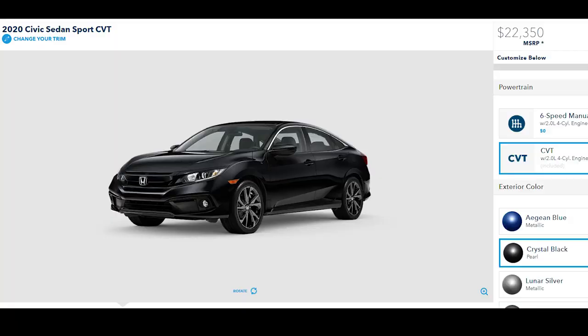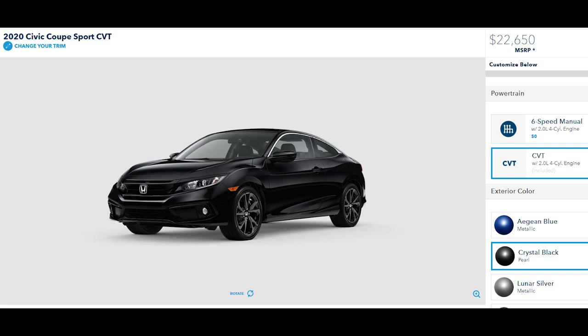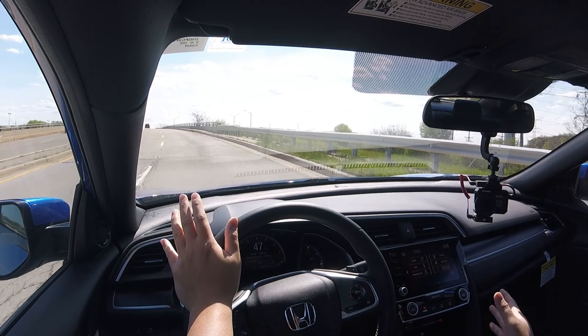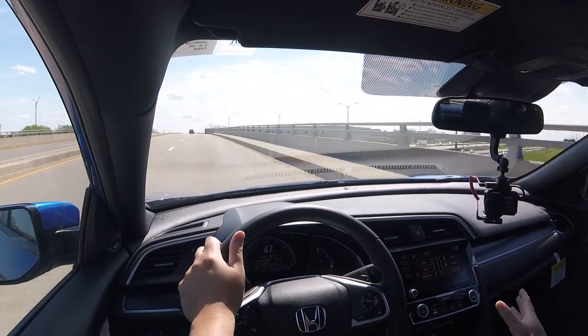For pricing: the sedan Sport comes in just over $22,000, under $23,000. The coupe Sport has the same features with two fewer doors but actually costs a few hundred dollars more, which seems counterintuitive given less sheet metal. The hatchback Sport comes in over a thousand dollars more, mainly due to the more powerful 1.5-liter turbo engine pushing 180 horsepower, plus the added cargo room from the hatch.